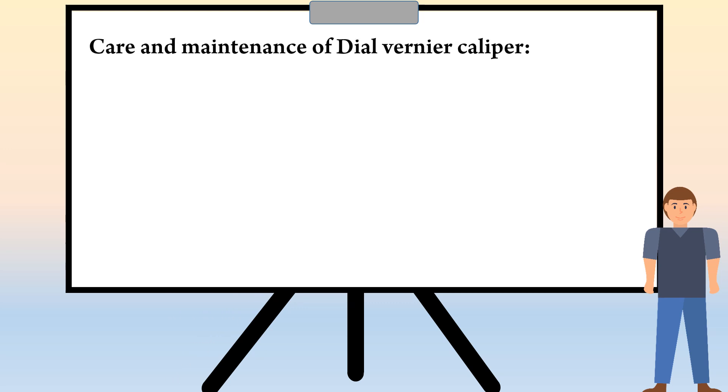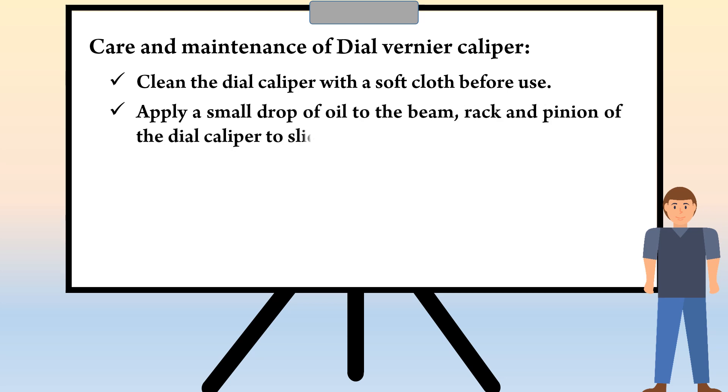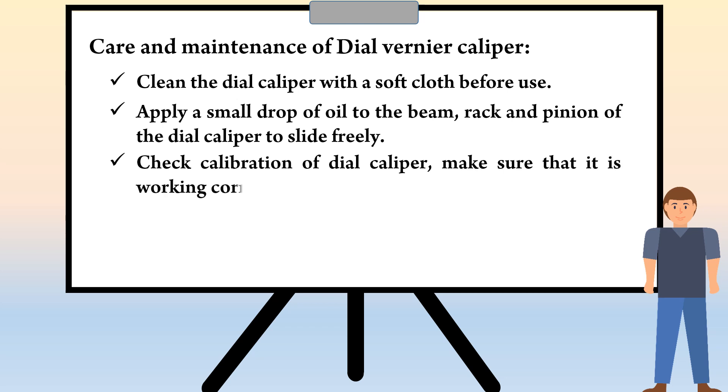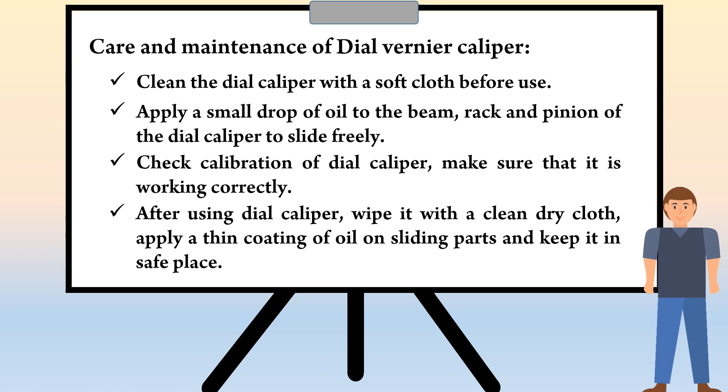The last topic is care and maintenance of dial vernier caliper. Clean the dial caliper with a soft cloth before use. Apply a small drop of oil to the beam, rack, and pinion of the dial caliper to slide freely. Check calibration of dial caliper and make sure that it is working correctly. After using dial caliper, wipe it with a clean dry cloth, apply a thin coating of oil on sliding parts, and keep it in a safe place.